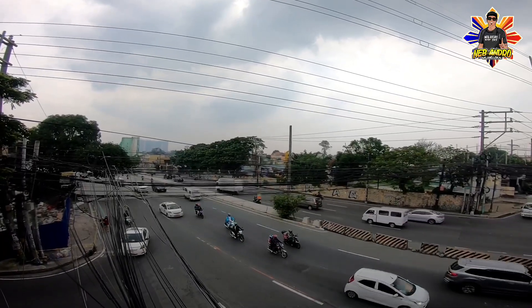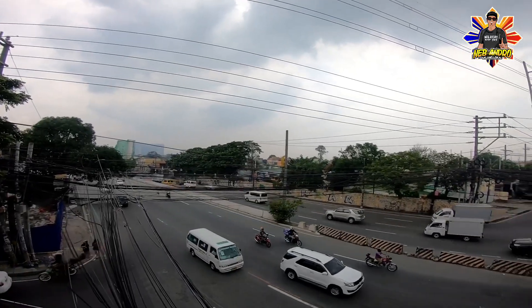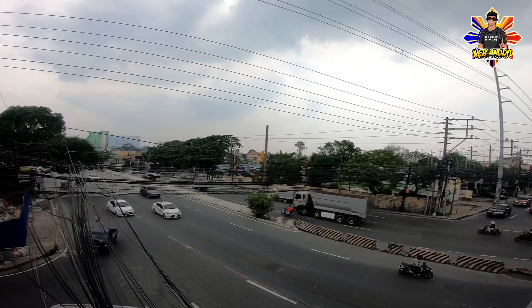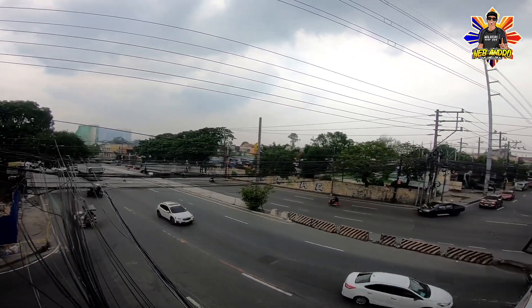Try po nating mag-drone dito. Nakita natin yung mga parte ng TBM o Tunnel Boring Machine. Mukhang wala na po rito, mukhang nakapag-assemble na sa ibang lugar yung mga TBM.